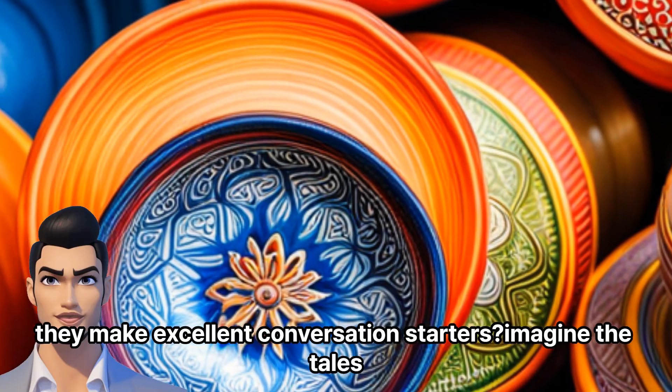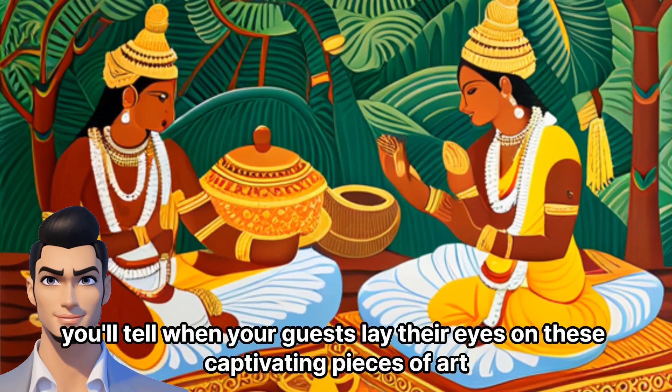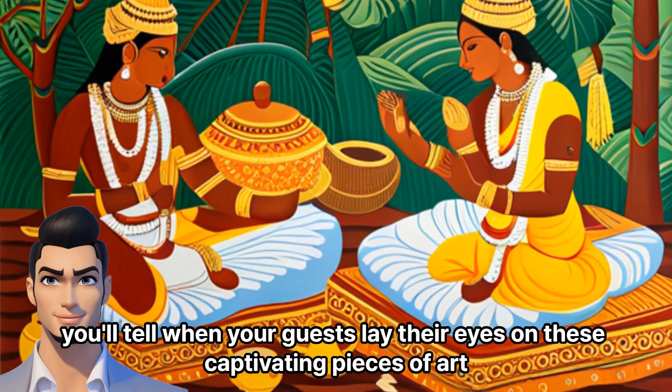Plus, they make excellent conversation starters. Imagine the tales you'll tell when your guests lay their eyes on these captivating pieces of art.